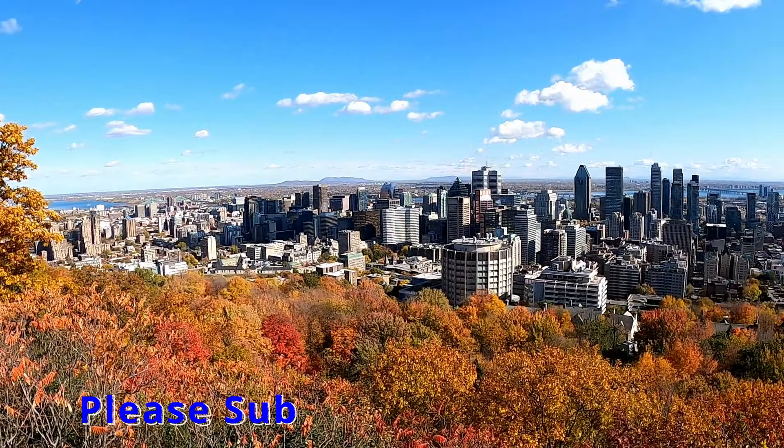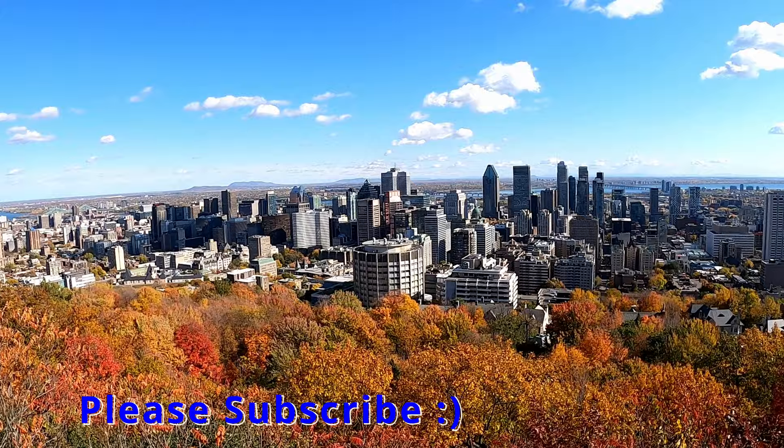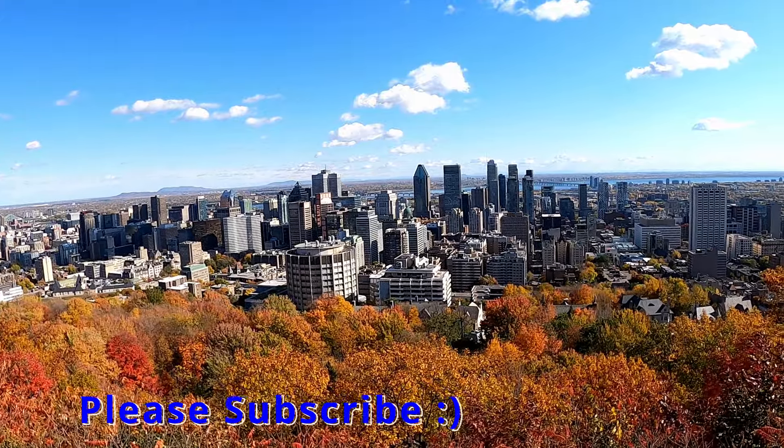Hey, it's Tom and Mike from Take Time to Travel. Living in Montreal was an incredible experience that we're thankful we had the opportunity to do. While we were living there, we got to see and do quite a bit in the beautiful city.